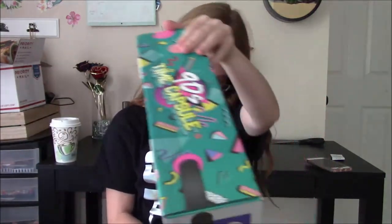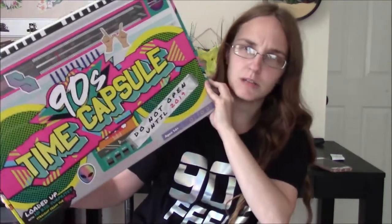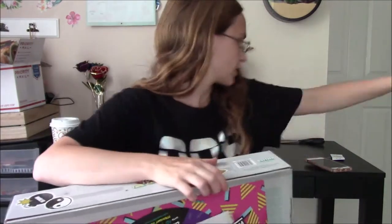Let's just jump right into this and see if it's actually worth it. It doesn't look like the box tells you anything that's going to be in there - it just says surprises. So yeah, let's do this.